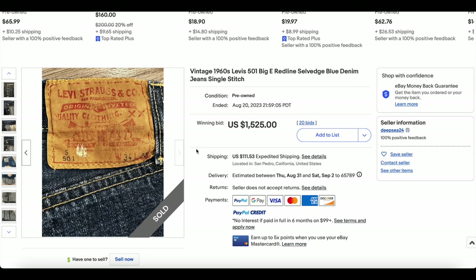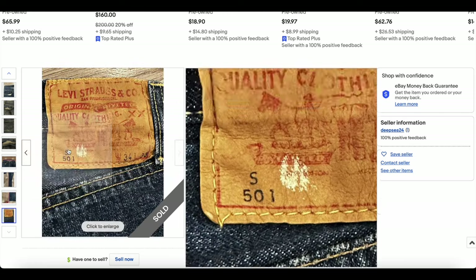Either way, really cool piece of denim right here. We see these all the time, but we don't often see the ones with the S, so it's pretty cool.